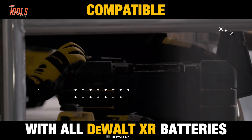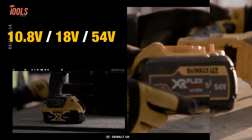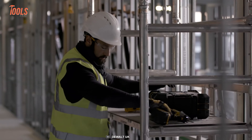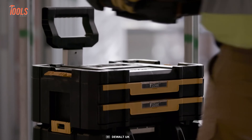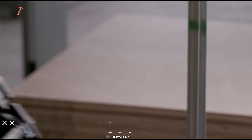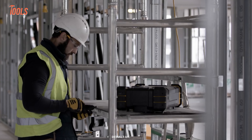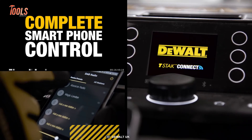Compatible with DeWalt lithium-ion batteries, it provides cordless operation and charging functionality. Its stackable design allows seamless integration with other T-Stack modules. Take control with the T-Stack Radio Mobile App, unlocking remote control capabilities.